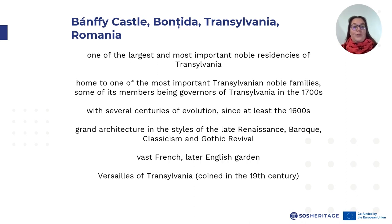Why is this building ensemble so important? It is one of the largest and most important noble residencies of Transylvania. It was home to one of the most important Transylvanian noble families, some of its members being governors of Transylvania in the 1700s. It has evolved throughout several centuries since at least the 1600s, featuring grand architecture in the styles of the late Renaissance, Baroque, Classicism and Gothic Revival. It also had a vast French garden created in the 18th century, which was transformed into an English garden in the 19th century, thus gaining the name the Versailles of Transylvania, coined in the 19th century.